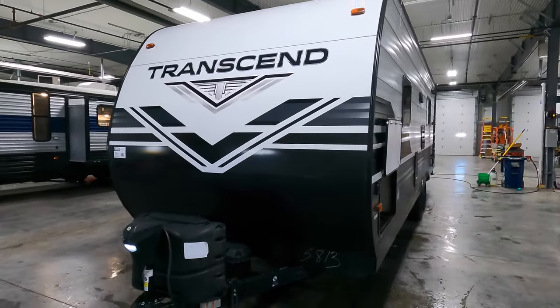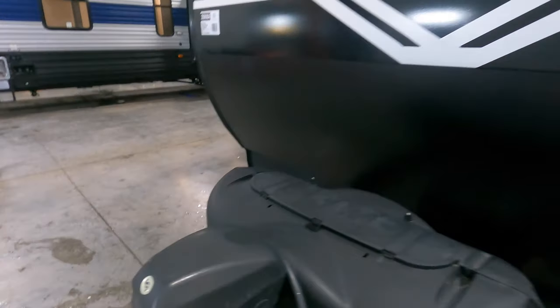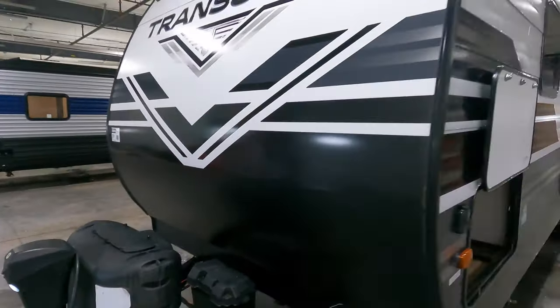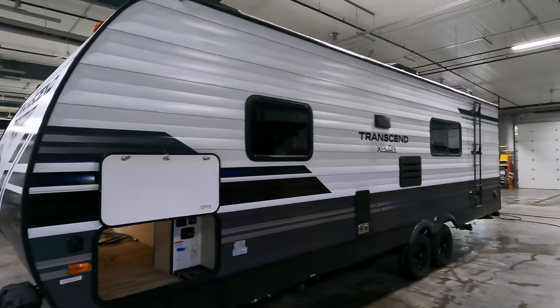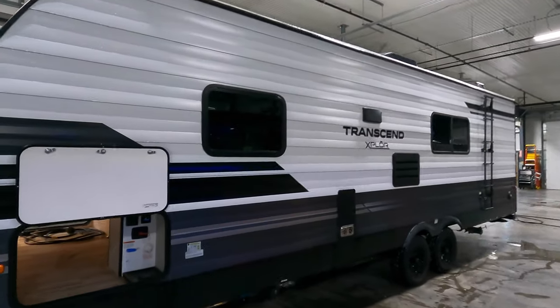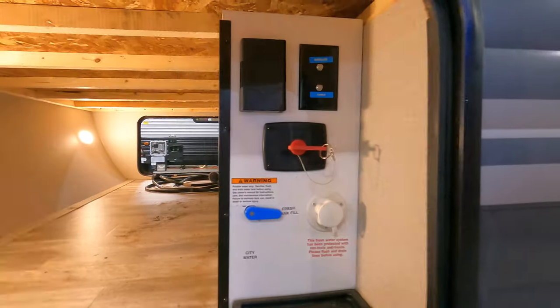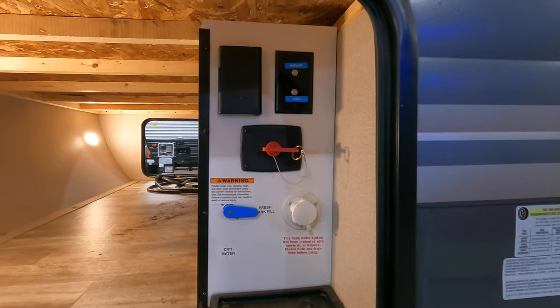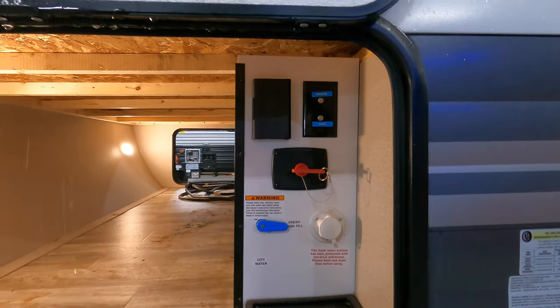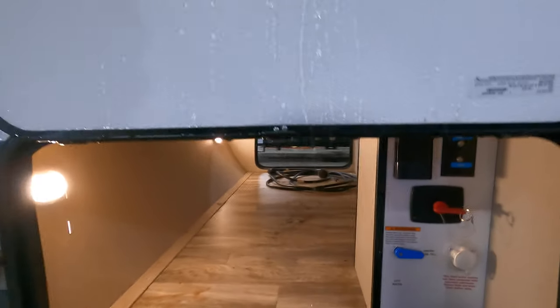Up front here we do have a power tongue jack with a light — it's a lot easier to crank it up and down. No slide, but the nice thing is you pull in and you're set up: get your jacks down and everything's looking good. Over here we've got a lot of our hookups. We just got done washing this, that's why there's some water coming down from the roof. Motion sensor lights in the pass-through.